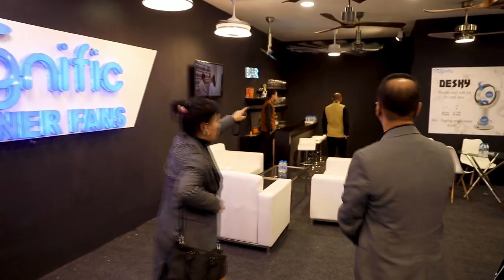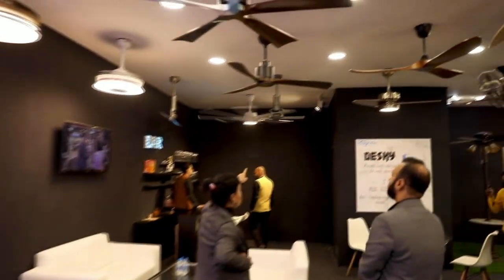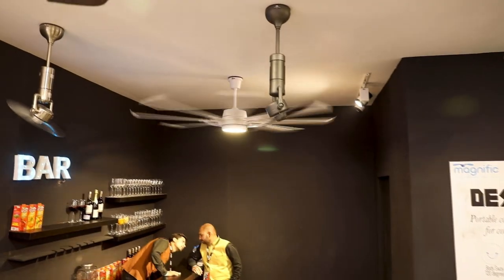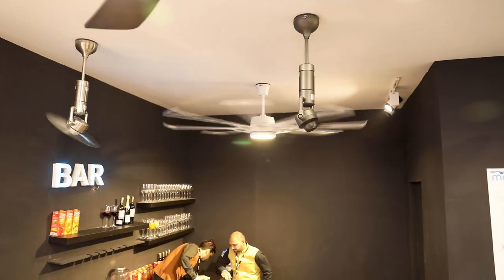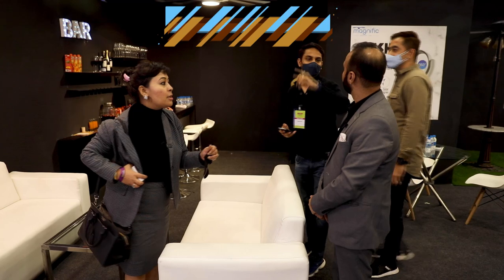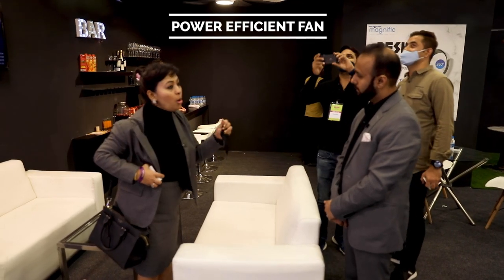A fan like this will be somewhere around 6.5 kg, and a fan like that will be around 25 kg. That's a huge load! And the beauty of it is — though the motors are heavy, the power consumption is between 20 to 25 watts, whereas a regular fan is around 70 to 80 watts. So we also call this a power-efficient fan.